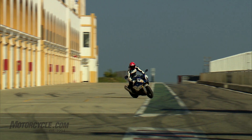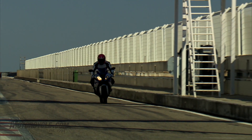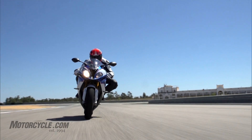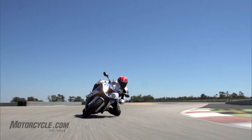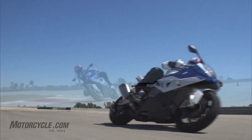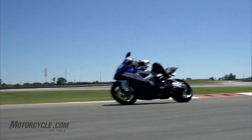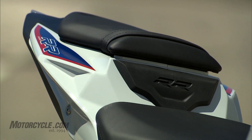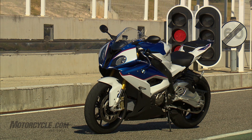Since its launch in 2009, BMW's S1000RR has been a game changer and is now one of the best sport bikes money can buy. The 2012 model received minor changes and upgrades to keep it performing at the top of its class. For 2015, the S1000RR received the most significant upgrade since its introduction six years ago.